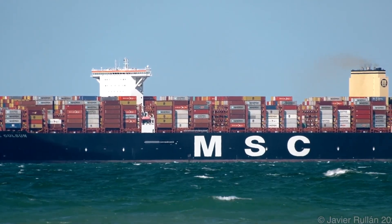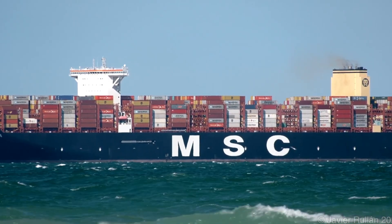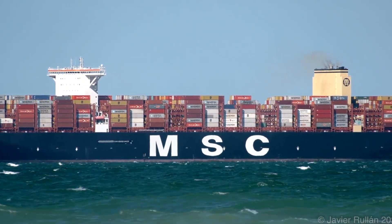The MSC Gülsün is more than just a ship — it's a symbol of global trade, cutting-edge engineering, and the ever-growing scale of international shipping. In today's fast-paced economy, it helps keep the world connected, one container at a time.